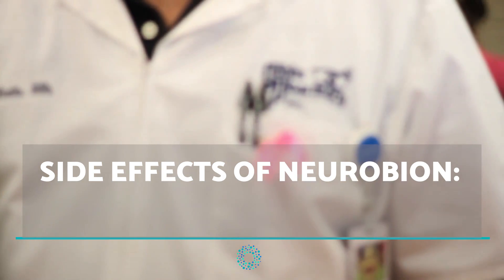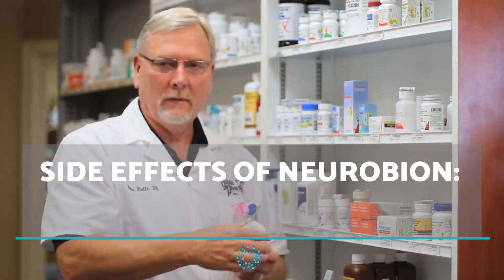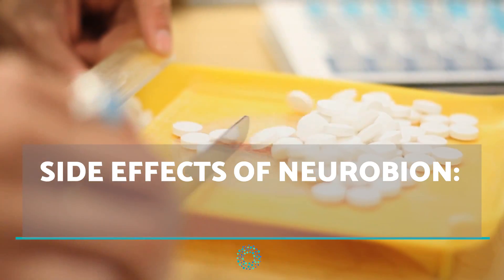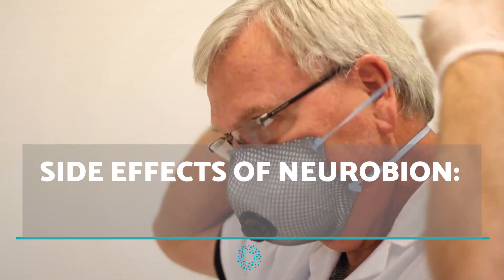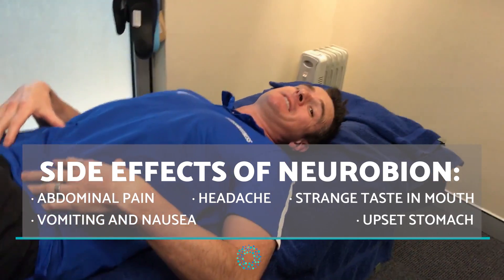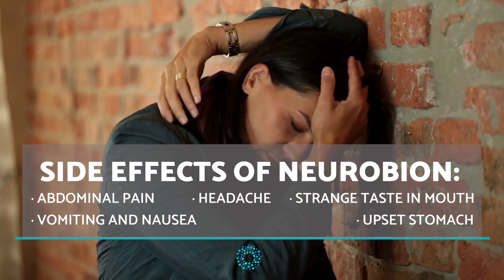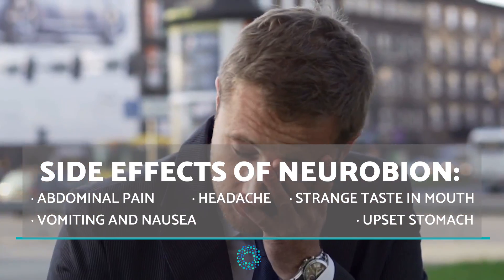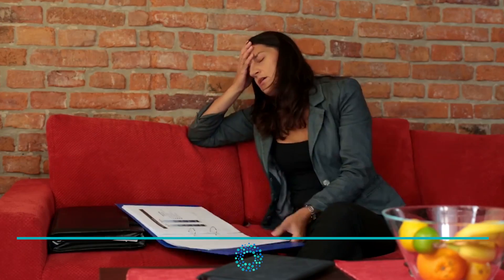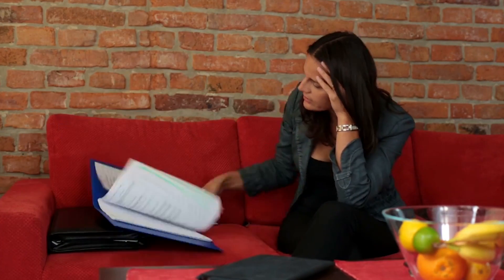Neurobion is a product which does not normally produce any side effects. However, there are some mild reactions which can occur in some people. These reactions may include abdominal pain, vomiting and nausea, an upset stomach, headaches, and a strange taste in the mouth. If you think you may be experiencing any of these symptoms, you should speak to your doctor immediately and see if you should stop this particular treatment.